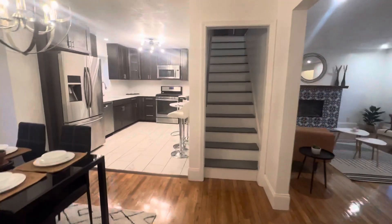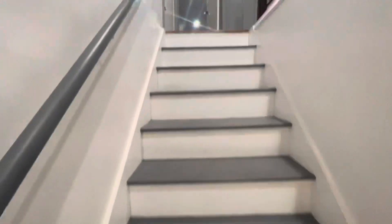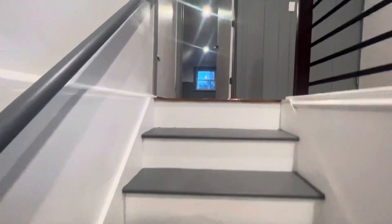Large hall closet. Now we're going to go up to your very large Cape Cod attic.